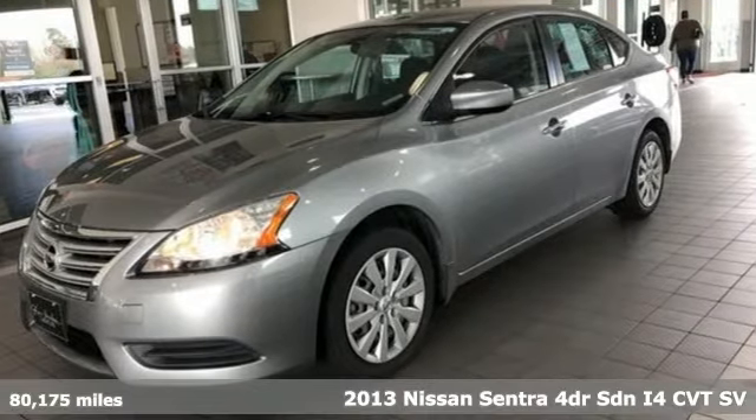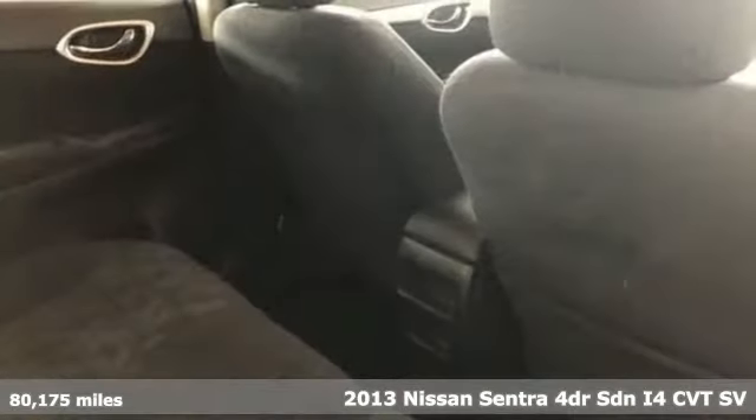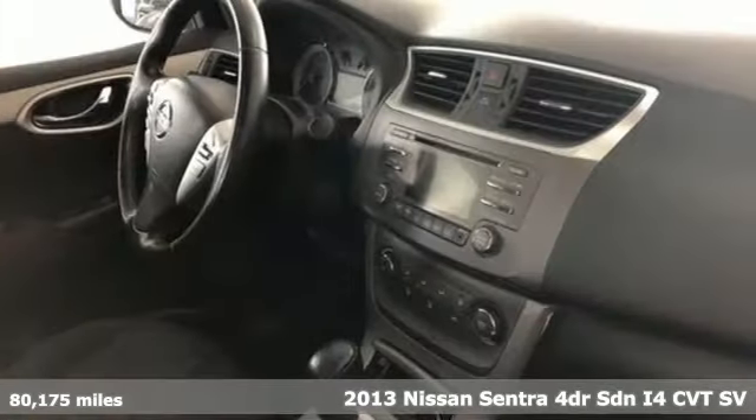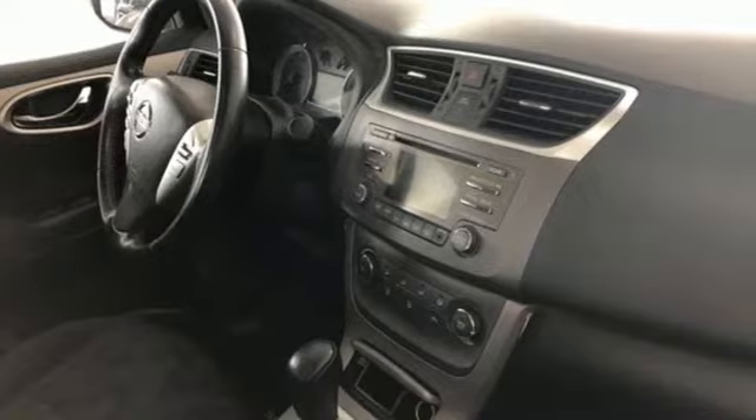It's a 2013 Nissan Sentra. Who says your commuter car has to be a commuter car? Upgrade your drive with this Sentra. It comes with all the amenities you need.